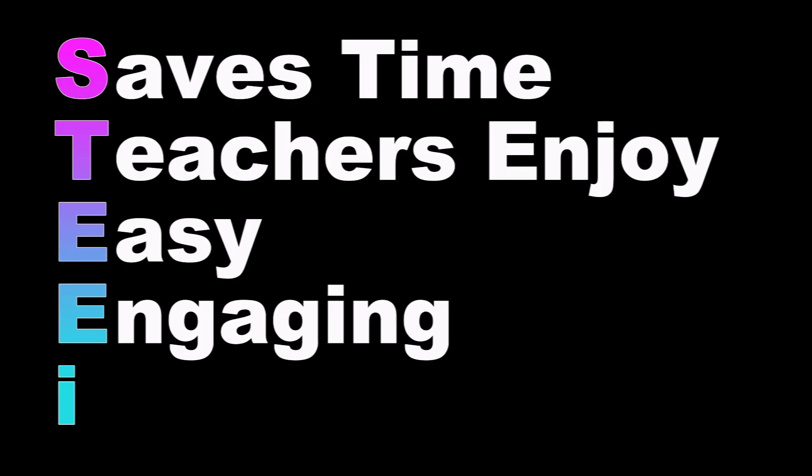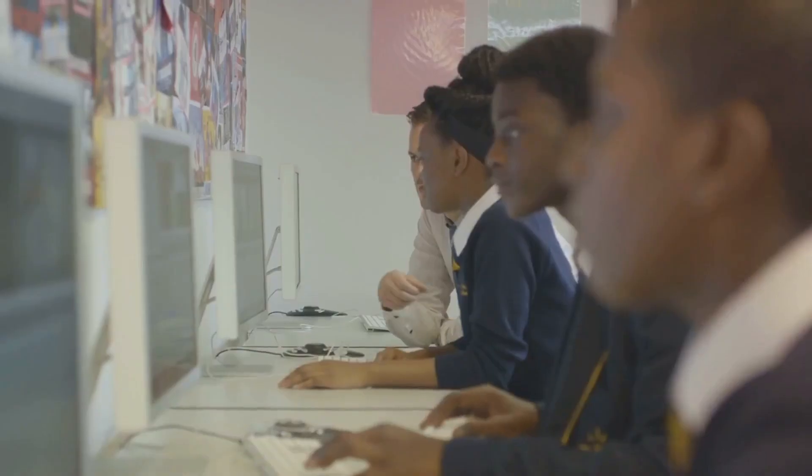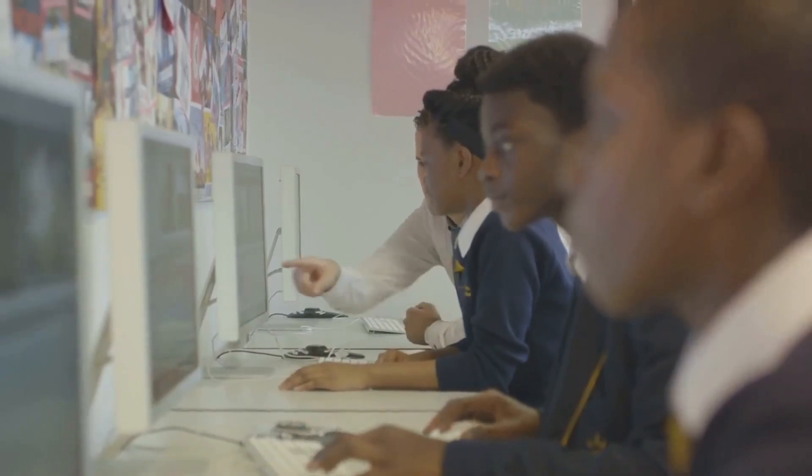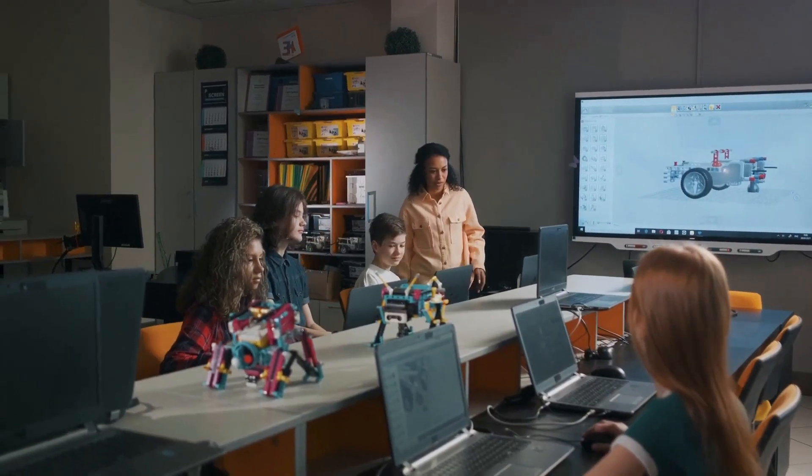The final I stands for Integrates. The app should seamlessly integrate with the existing teaching methods and curriculum. It should enhance the teaching experience, not complicate it.